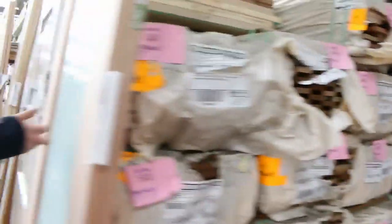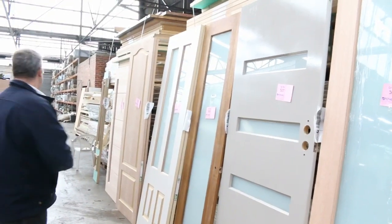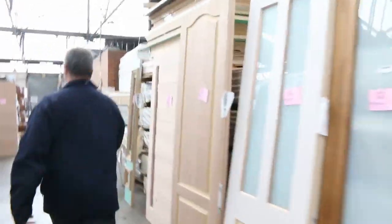A heap of unreserved doors in tomorrow - beautiful. Some glazed, some unglazed, obscure glass, clear glass, and a whole range of different feature doors. Tons and tons of those to go through.